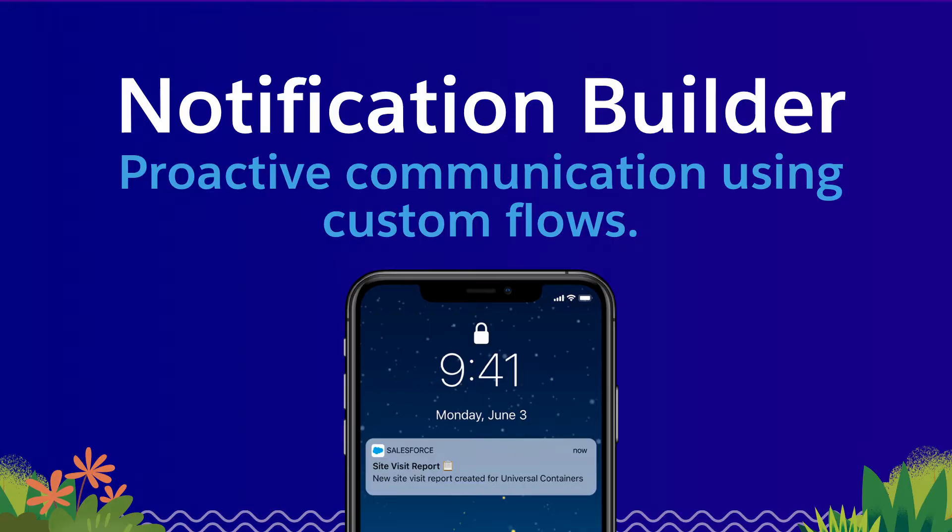Thank you for getting that app started in Lightning App Builder, Josh. The beauty of the Salesforce platform is that we're giving you the tools to take an application that you've built and continue to innovate on it. In times like today, clear and transparent communication is key to keep our teams and our partners informed and to keep them safe. Using Notification Builder, admins can create custom flows and alerts for their teams whenever they want to. Josh, mind showing us how this is done? Custom notifications are one of my favorite features, so let's take a look and see how they work.